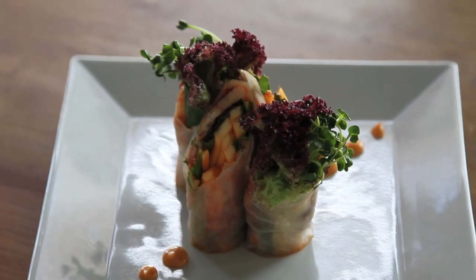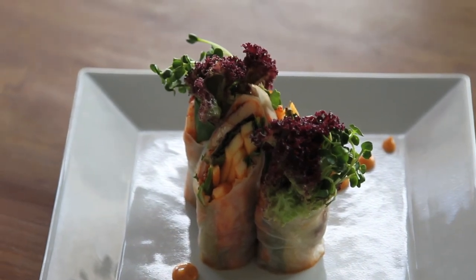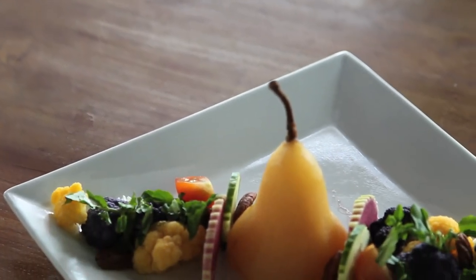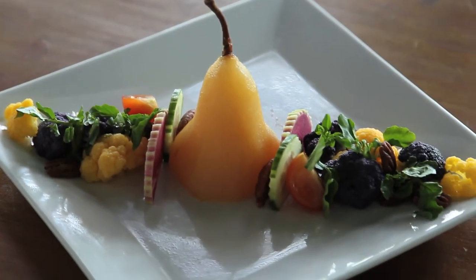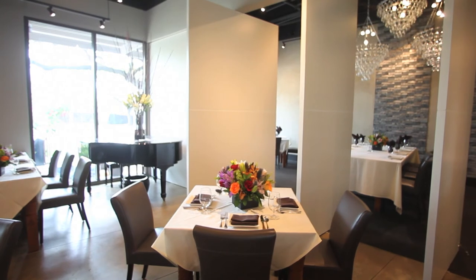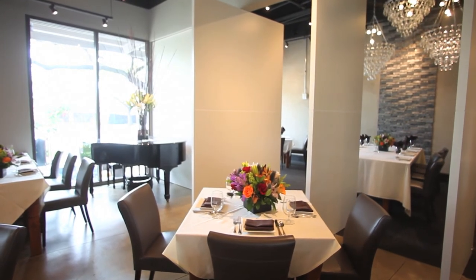We fly to five destinations in Japan, Korea, two in Australia, and New Zealand. We plan to expand more — going to Taiwan and Taipei, and of course all over the west coast.